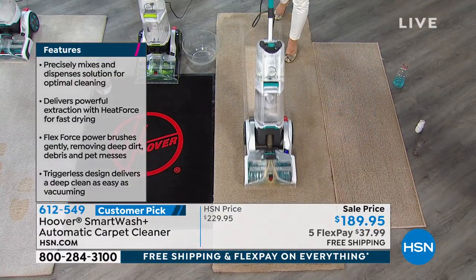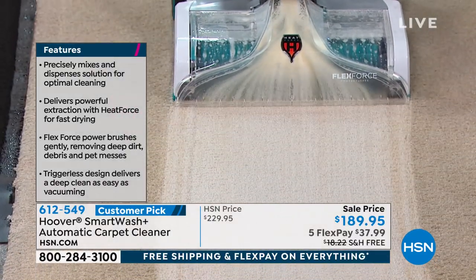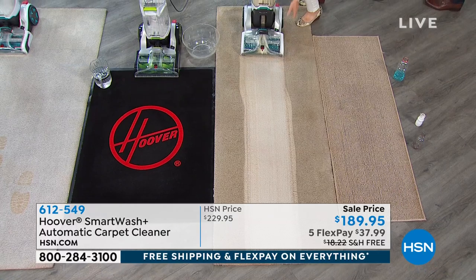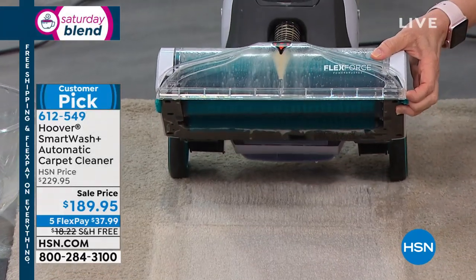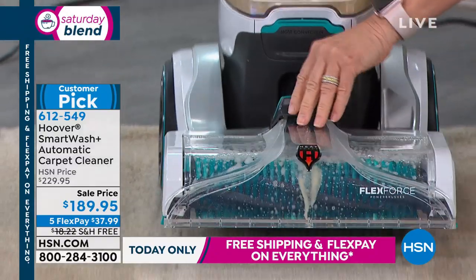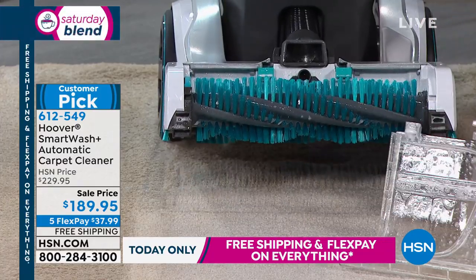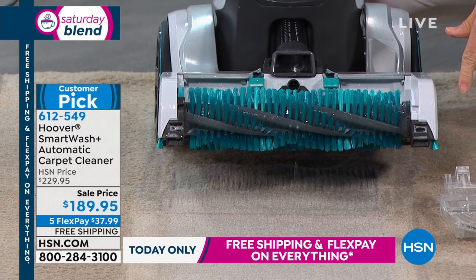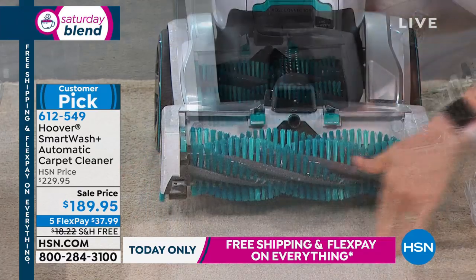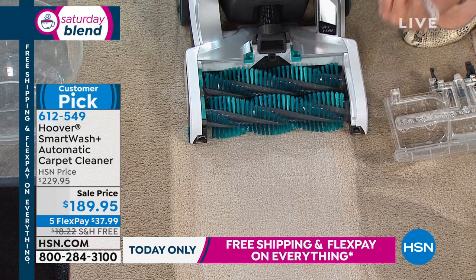The benefit of owning your own is that you're in control. You're not waiting for a company to come out and charge you every single time. If you're in rented accommodation, keeping everything clean ensures you get that deposit back. There's no guesswork — all the feature technology from auto dry and auto mix makes it effortless. It's 12 inches across edge to edge. And because there's no trigger, it feels differently when you push it.